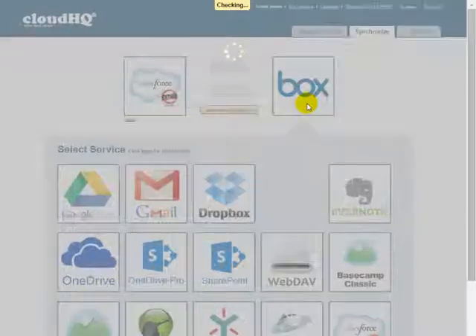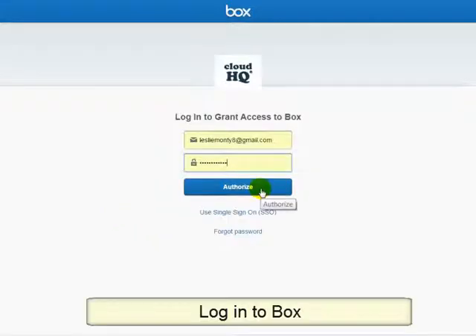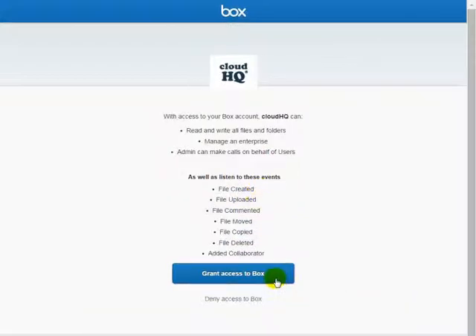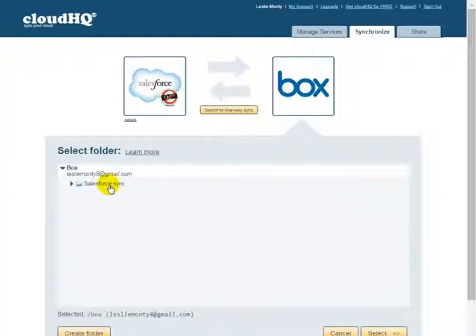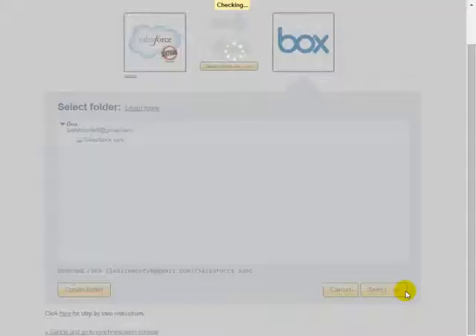Add a new Box account by clicking on Add Box. Log in to your Box account, and you will be forwarded to allow CloudHQ access to the account. Select a folder you want to sync with or click on Create Folder to create a new folder. For now, let us create a new folder. Name it something like Salesforce Sync. Then continue with the sync wizard by selecting your newly created folder and pressing Select.